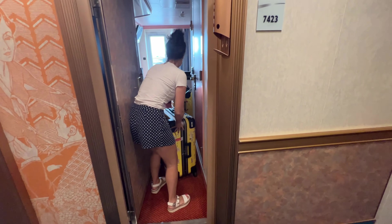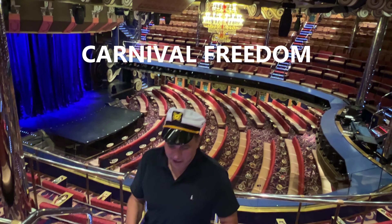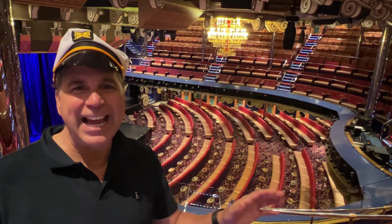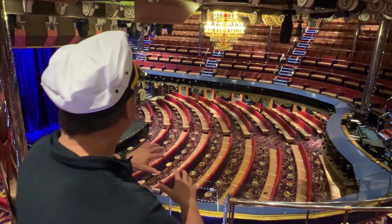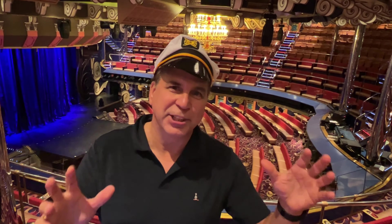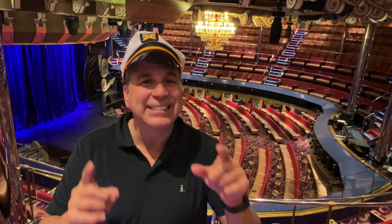Look at that — luggage is in, no problem. Well done. Here we are on the Carnival Freedom. This is a fantastic cruise ship. What a beautiful theater here. This is one of those old school ships that are smaller by today's standards, but still has one of the best designs.